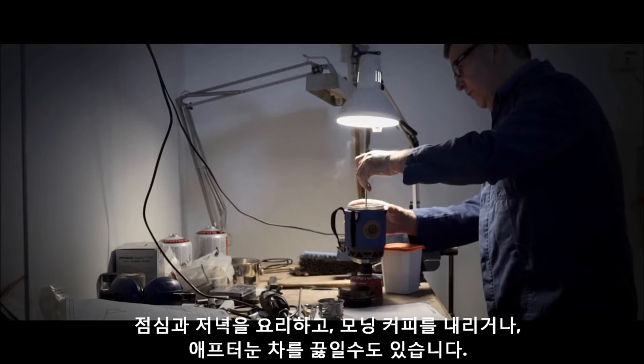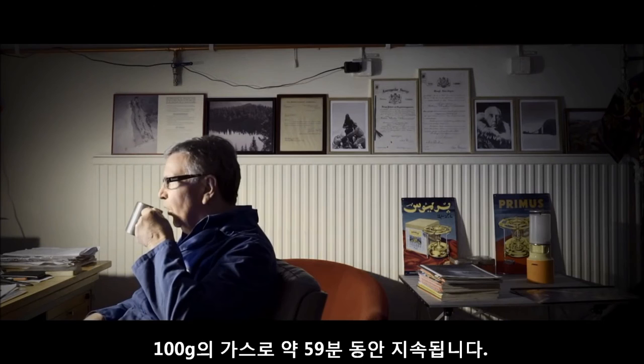Cook lunch, dinner, and brew your morning coffee and afternoon tea. A 100-gram gas canister will last for about 59 minutes of cooking.